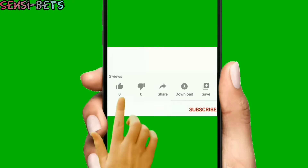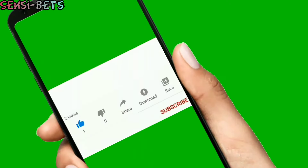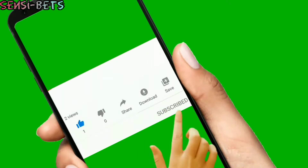Please, if you find this video helpful, make sure you like this video and click on the subscribe button for more content.